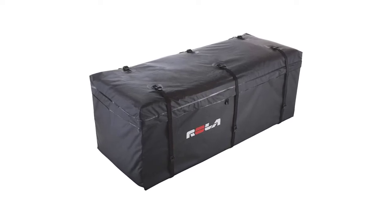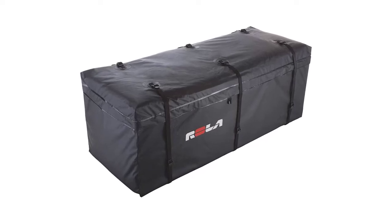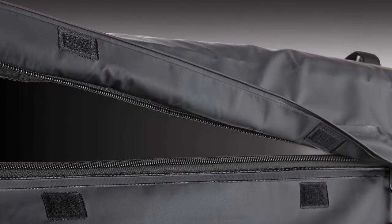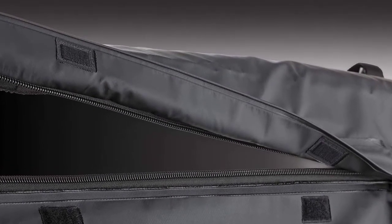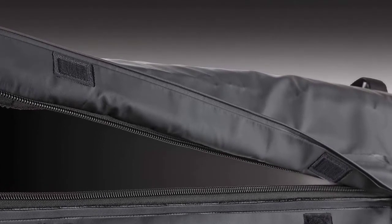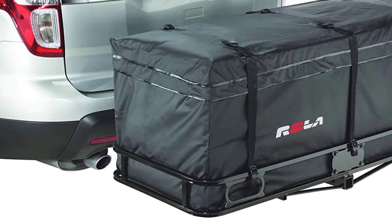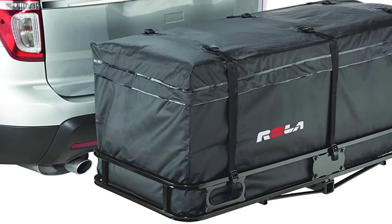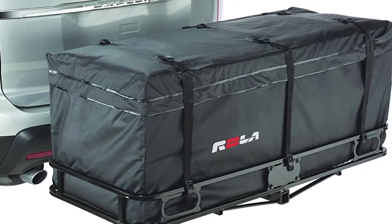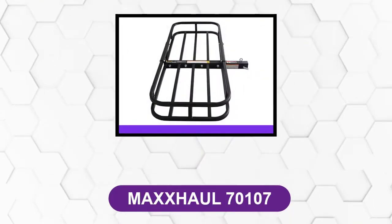At number five: Rola 59119. If you need more storage, Rola comes with a rainproof cargo carrier bag offering up to 20 cubic feet, measuring 59 inches by 24 inches by 24 inches. This is one of the larger cargo bags available on the market and it will fit on cargo baskets measuring 60 inches by 24 inches and up. This cargo bag comes with a six-strap system to help keep everything in place. Constructed of quality waterproof materials and sonic welding technology, all zippers are protected by rain flaps. Rola offers a five-year warranty on this cargo carrier bag.